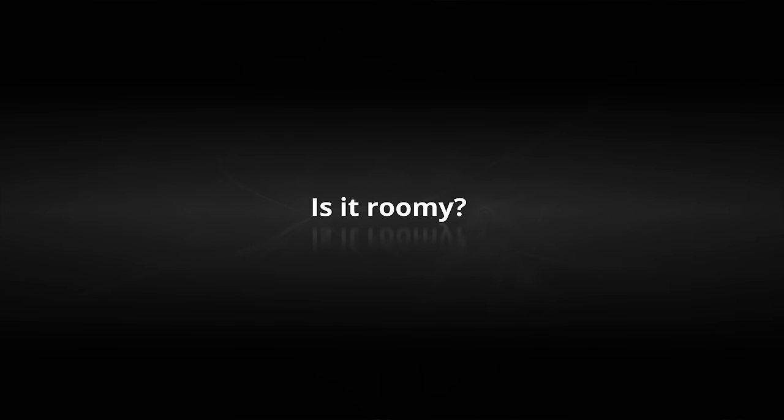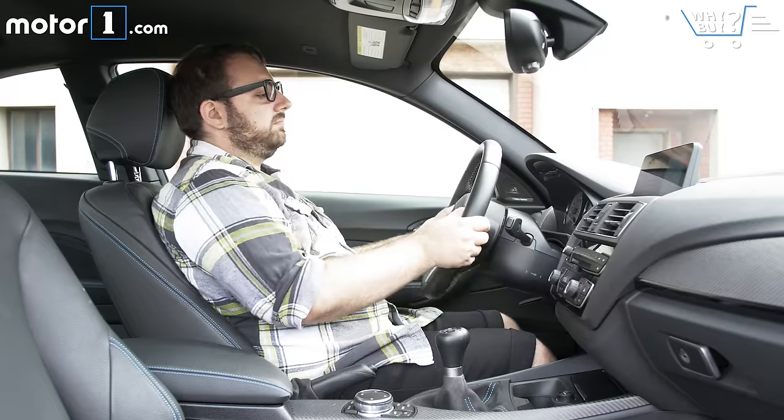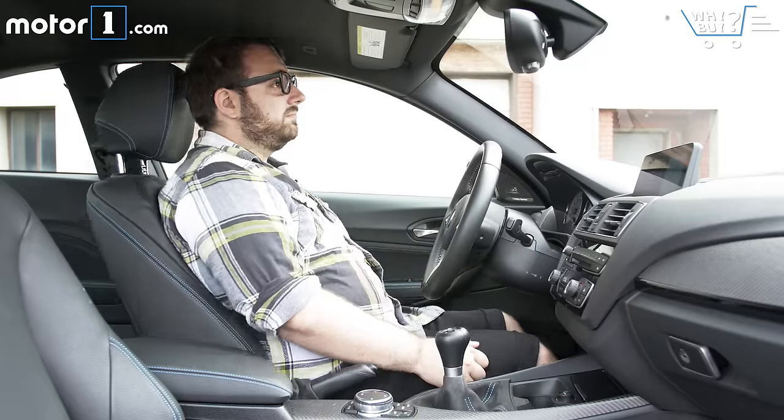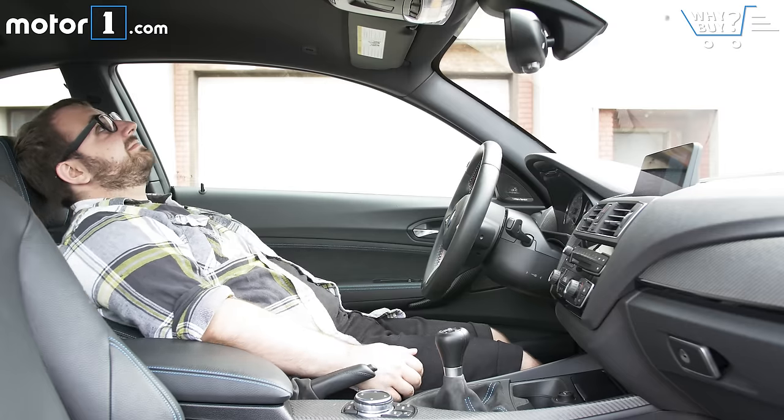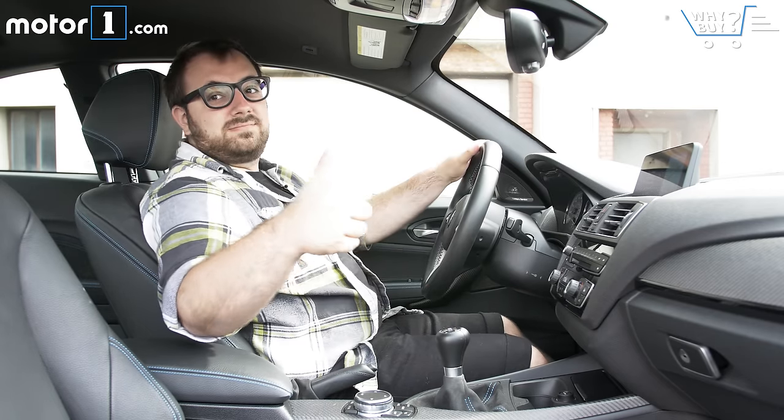Is it roomy? It's fine. Two passengers of all sizes will fit up front, and while the rear seats are, of course, cramped, they can be used by real adult human beings for short distances.